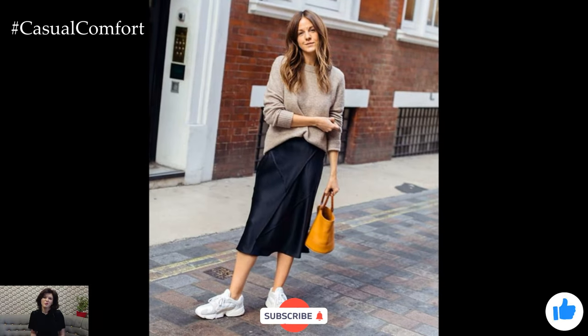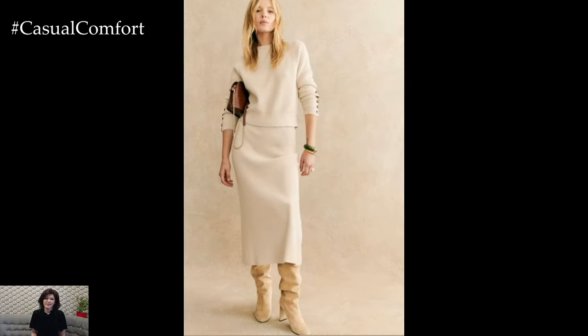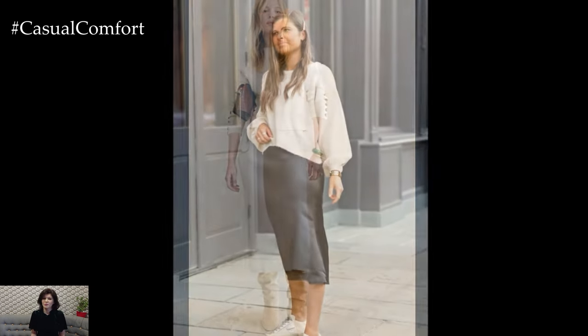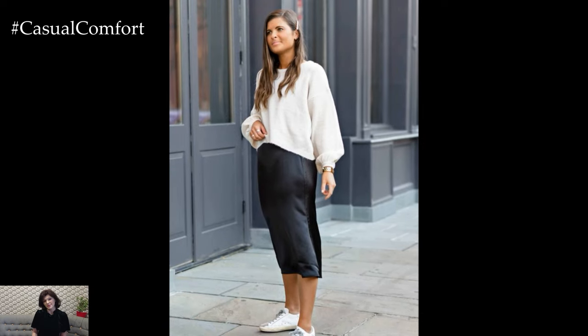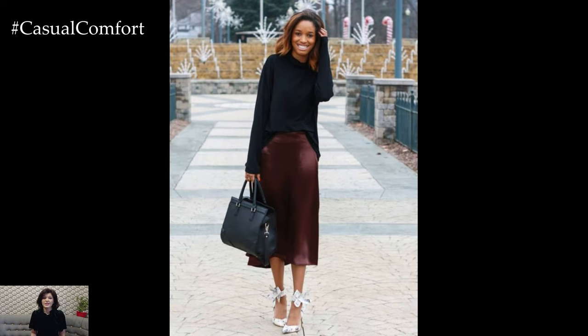Before we move on, if you're enjoying these style tips and haven't already subscribed to the channel, now's the perfect time to do so. Hit that subscribe button and make sure to like this video if you're finding it helpful. Don't forget to leave a comment down below — what's your favorite way to style a silk skirt? I'd love to hear your thoughts.